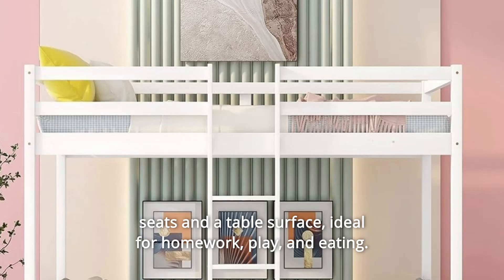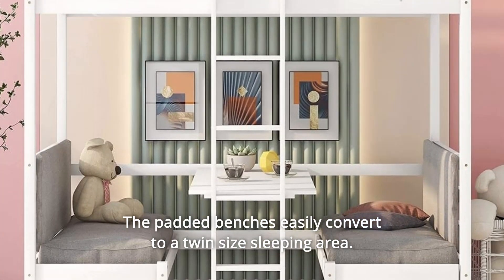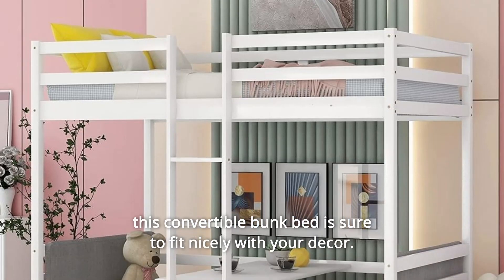Ideal for homework, play, and eating, the padded benches easily convert to a twin-size sleeping area. This convertible bunk bed is sure to fit nicely with your decor.